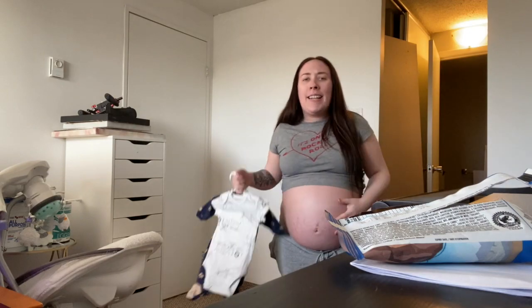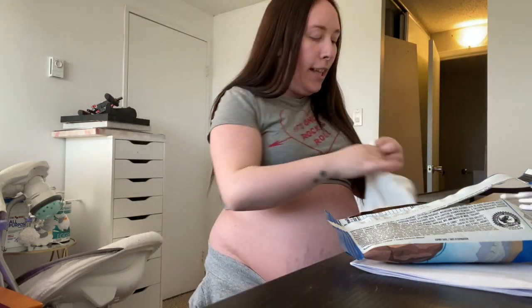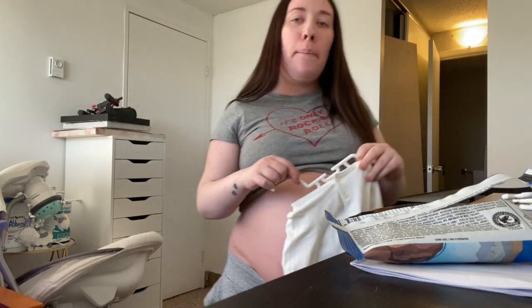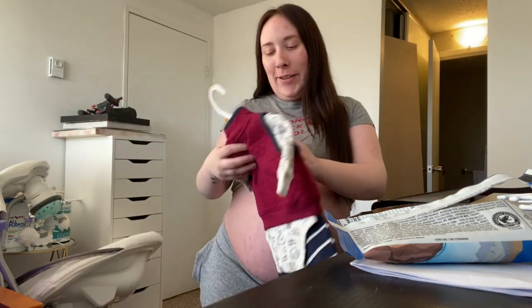Oh, I'm having a Braxton Hicks contraction - whatever the frick those are called. It's so weird how some pregnant women cannot feel them and don't know they're having them, and then some do - your stomach gets so hard. How freaking cute - you are going to be wearing this very soon! I'm excited, I'm nervous, I'm stressed, I'm happy, I'm everything. This is a very special item - this was Aaron's first baby item that he bought for the baby, look how adorable that is.